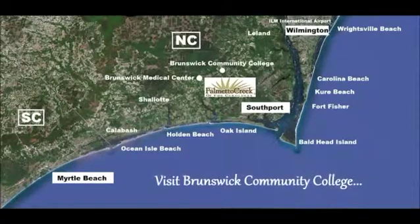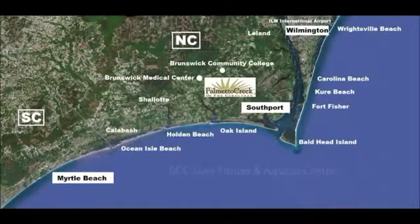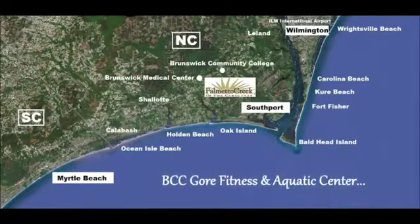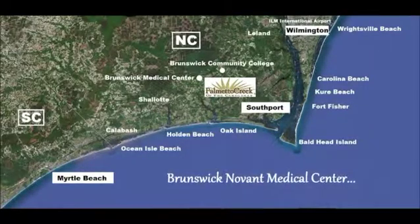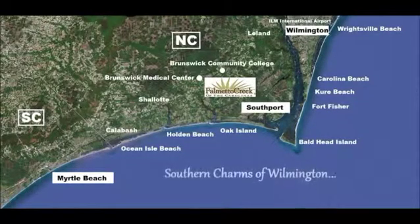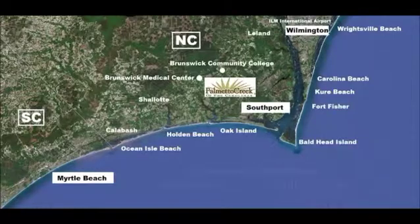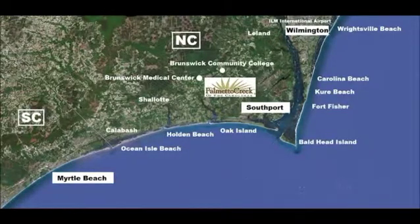Be entertained at the Brunswick Community College Odell Williamson Auditorium, and recreate at the Dinah Gore Fitness and Aquatic Center. Quality health care is just seven minutes away at the New Brunswick Novant Medical Center. Enjoy the southern charm and culture of Wilmington, or the excitement of Myrtle Beach, well within an hour's drive.